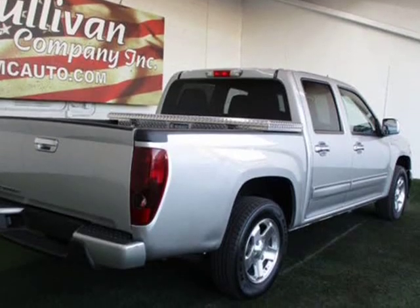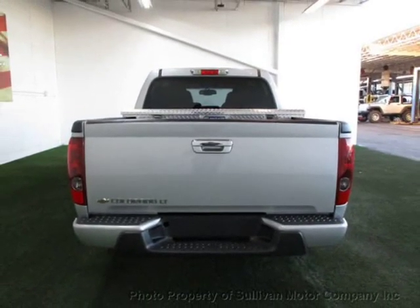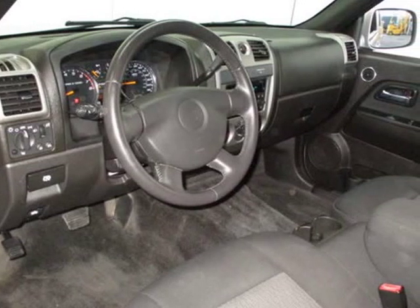Additional features include driver airbag, ABS brakes, fog lights, passenger airbags, traction control, intermittent wipers, dynamic stability, keyless entry, AM/FM, CD player, and satellite radio.